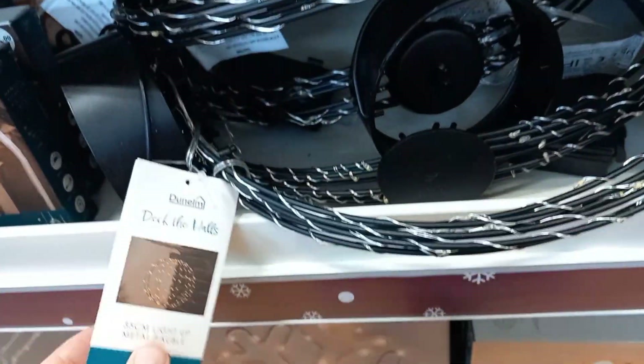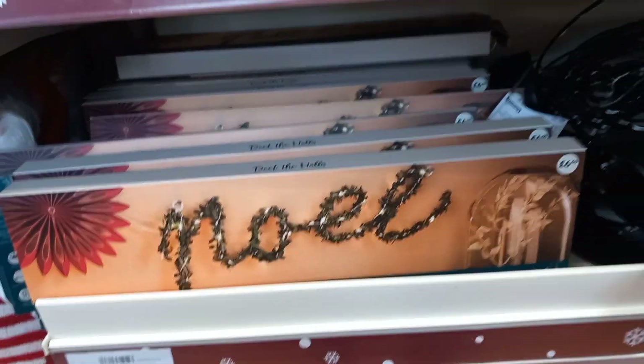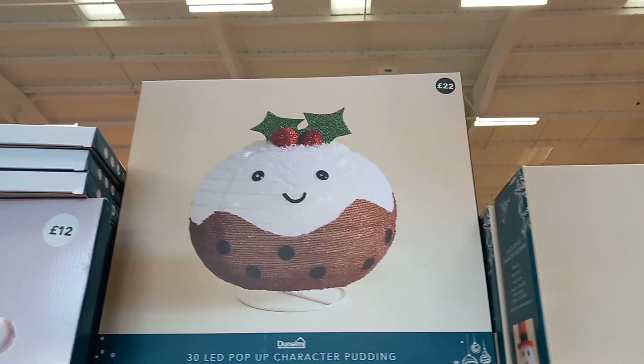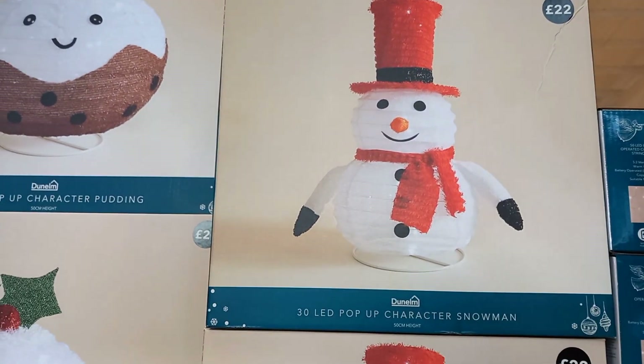They had this wire rack which you could put lights around, which I thought was nice. And a light with tinsel around it as well. A bigger snowflake at £12. Or you had these Christmas puddings — they were £20 each and they also lit up. Or you could have a snowman for £22.